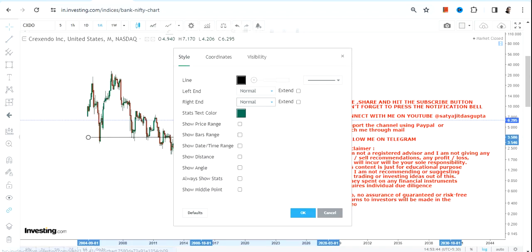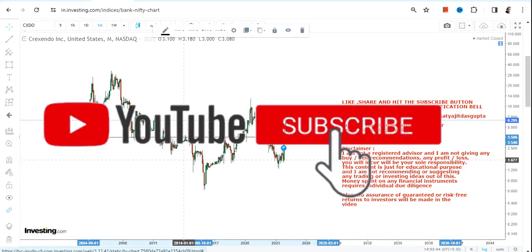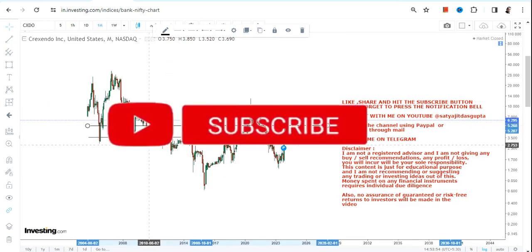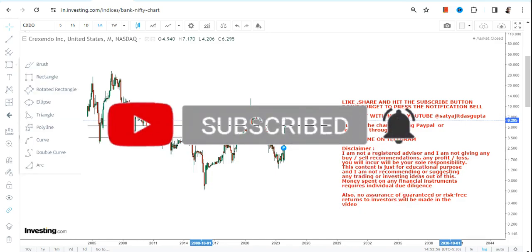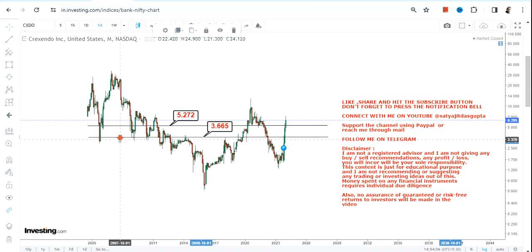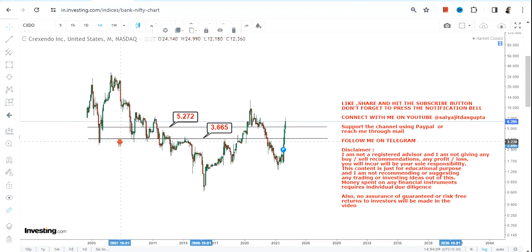To go further on the upside, it is mandatory for the stock to keep trading and sustaining above two very important levels: $5.27, which is our support, and $3.66 as far as the stop loss is concerned. Please do not go below these two specific levels as far as the lower end of the range is concerned.